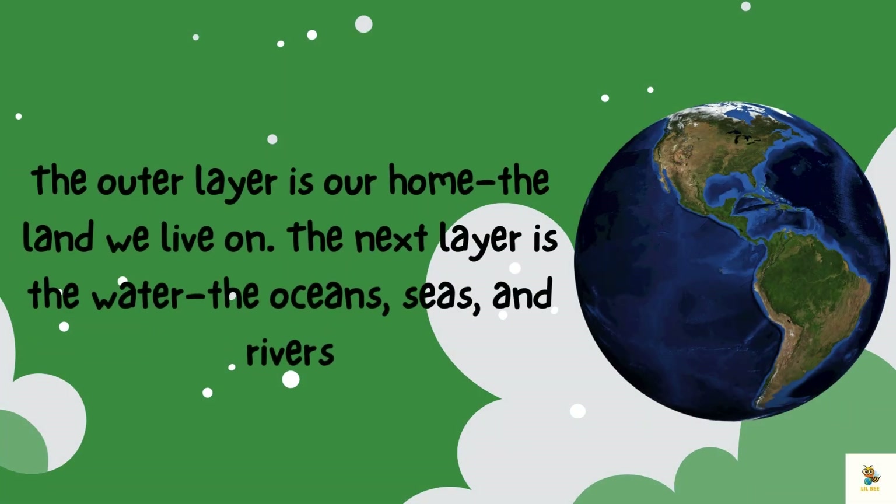Earth is a blue marble. It's made up of different layers, like a cosmic cake. The outer layer is our home, the land we live on. The next layer is the water — the oceans, seas, and rivers. Can you imagine a planet with so much water?